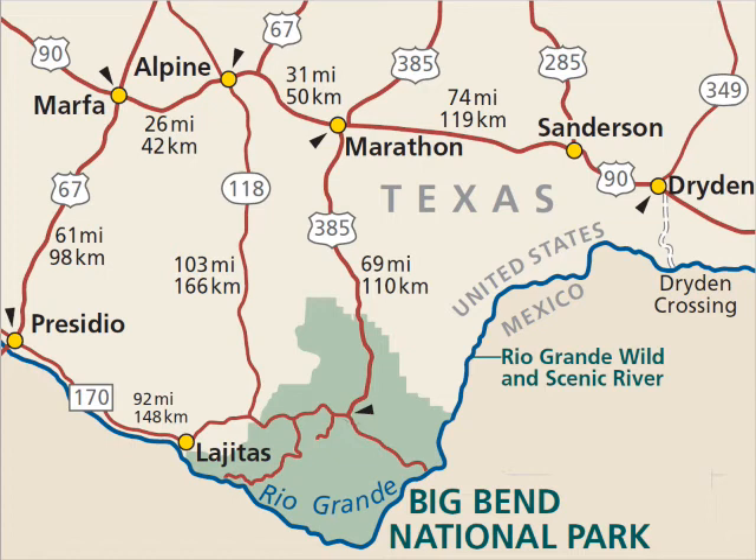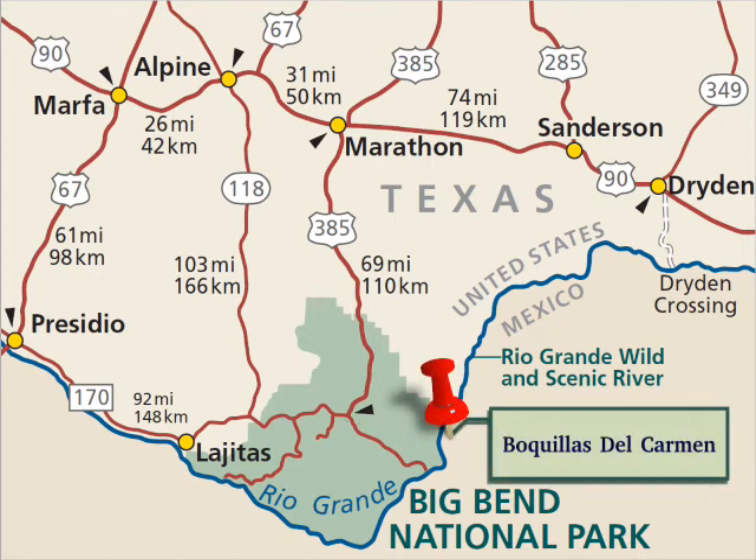When we did our research on the area, we discovered it was possible to visit the sleepy little village of Boquillas del Carmen, which is just three quarters of a mile south in old Mexico. All we had to do was ford the Rio Grande River. Well, that shouldn't be too hard, right? Come on along and join us — you won't even get your feet wet.